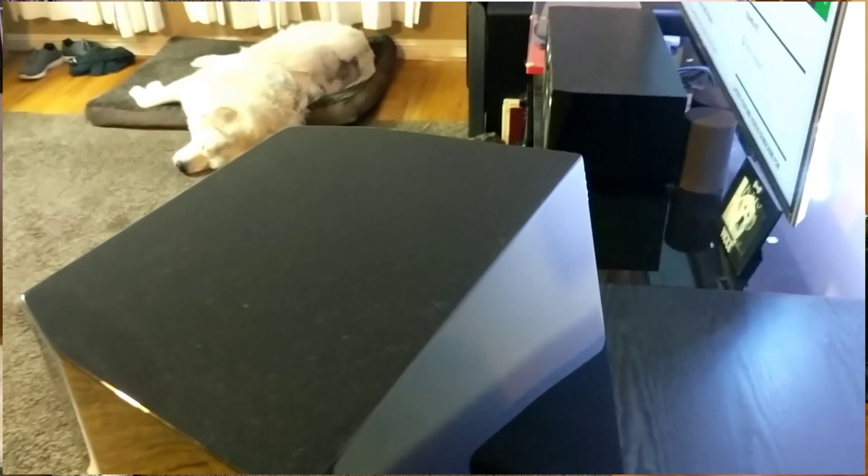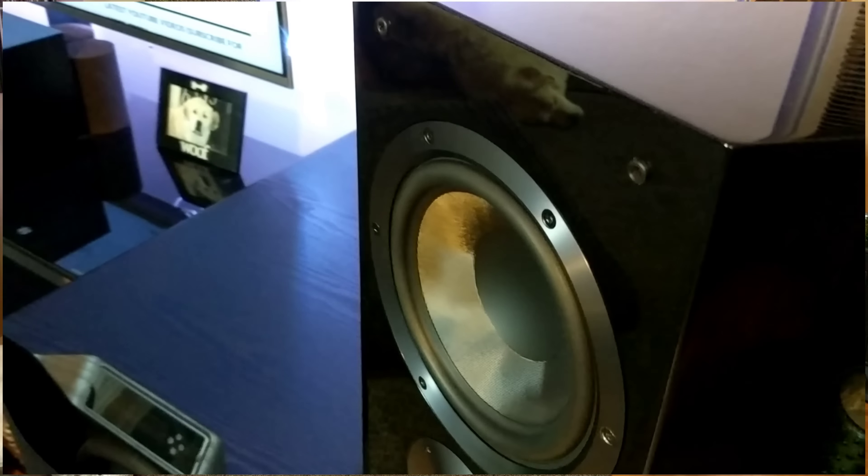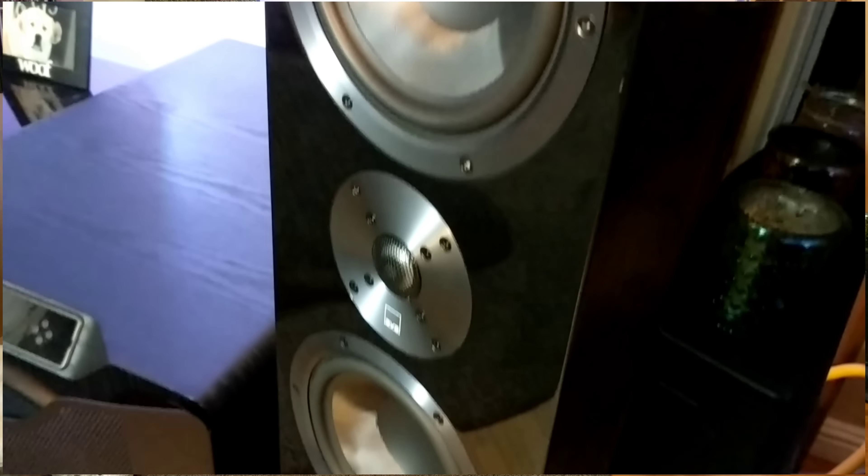I've been kind of putting off the Ultra Towers. I had some doubts — I wasn't really sure of the overall value, and that hesitation comes from a previous experience. I had listened to some $1,600 towers that were somewhat underwhelming. In that situation, I felt the money would have been better spent on bookshelves, directing the savings to better subwoofers.